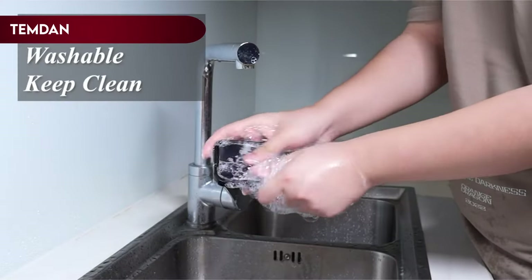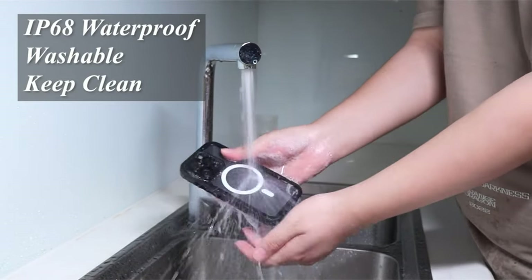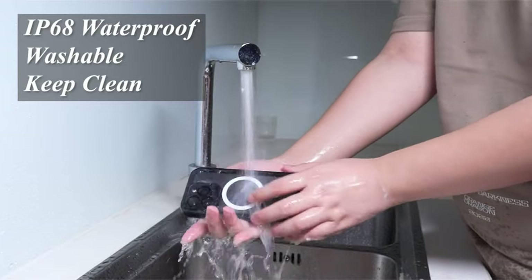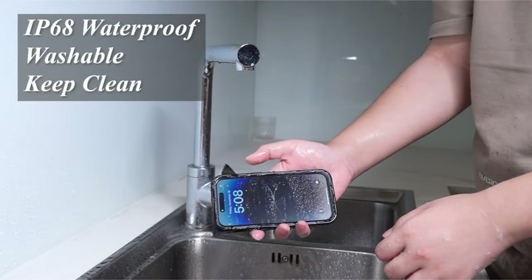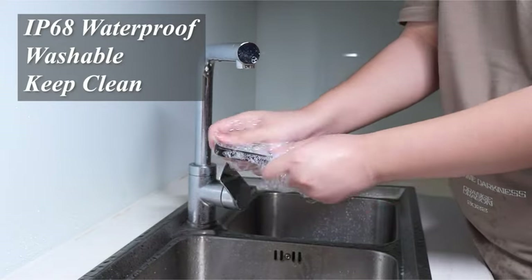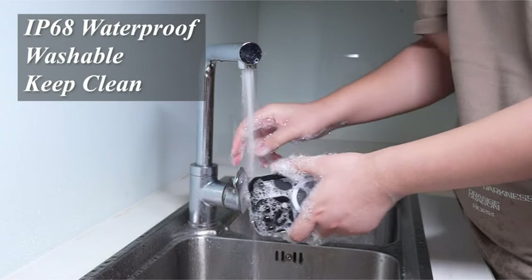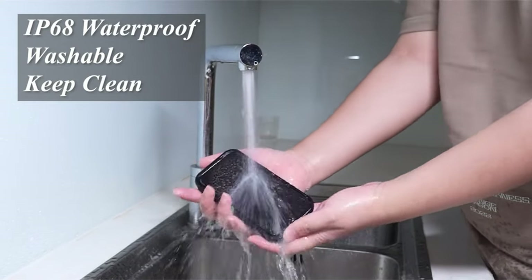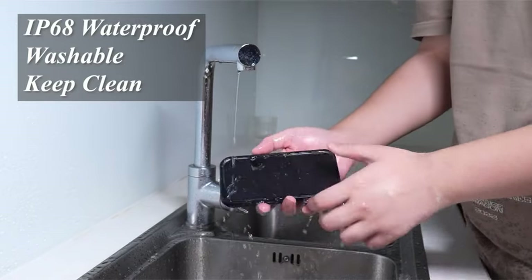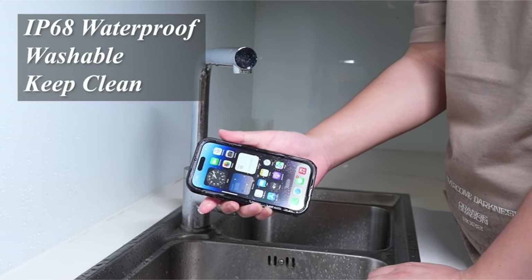On number 7, Temdan. It's IP68 waterproof certified, meaning it can be submerged up to 6.6 feet (2 meters) for 30 minutes, making it ideal for outdoor activities like swimming, snorkeling, and surfing. However, it's essential to conduct a waterproof test before fully immersing the case with your phone, ensuring peace of mind during aquatic adventures. One of the standout features of this case is its strong magnetic ring, which enhances the connection and makes it compatible with a wide range of MagSafe accessories, including wireless chargers, car mounts, battery banks, wallets, and more. With this case, you won't need to remove it for charging — the perfectly aligned magnets enable faster and easier wireless charging, providing a secure grip and a hassle-free experience.